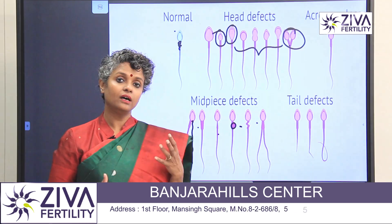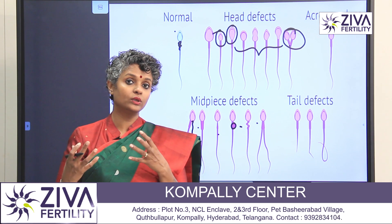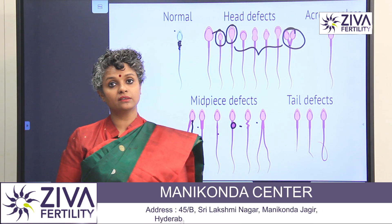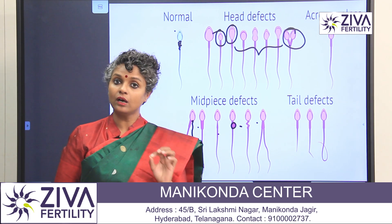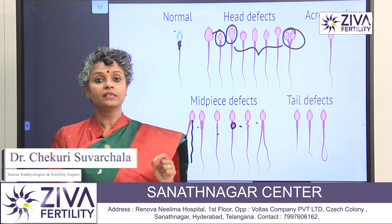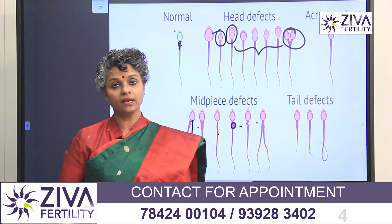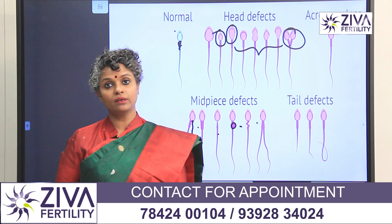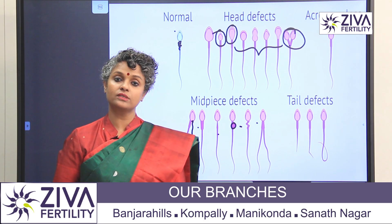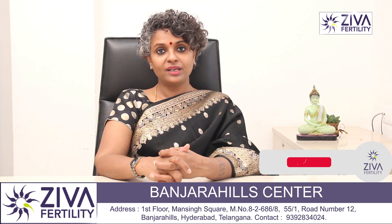So these are the different defects that we find. We try to identify the problems because if there are defects, we decide what treatment options are needed — how quickly they should go to IVF, how many cycles they can try naturally first — all of these decisions become easier. If you have an abnormal semen report and want to understand your treatment options, we are here to help.